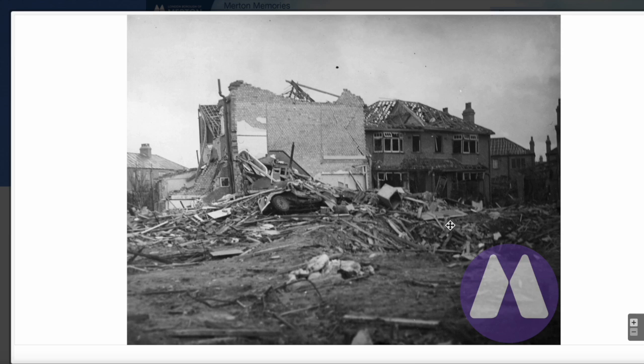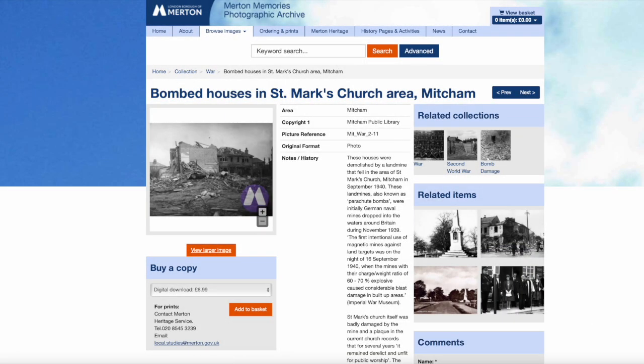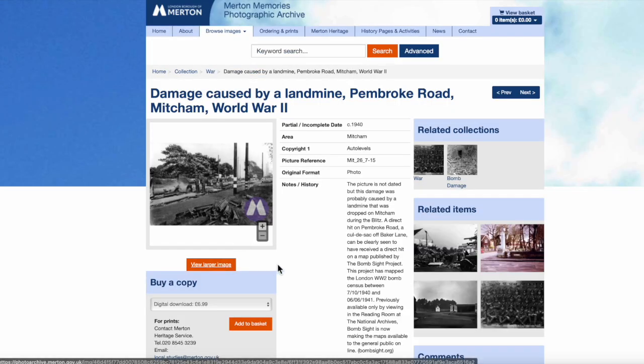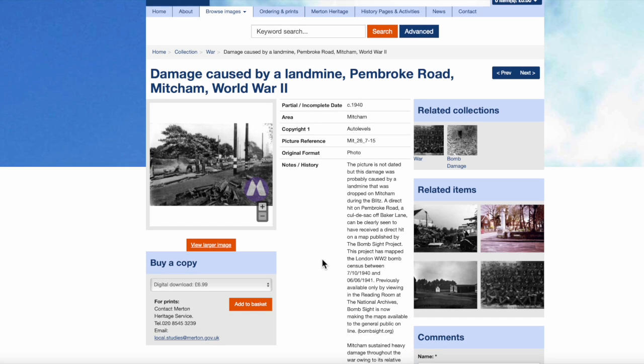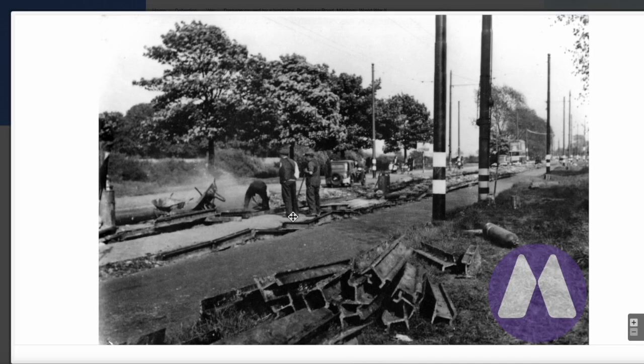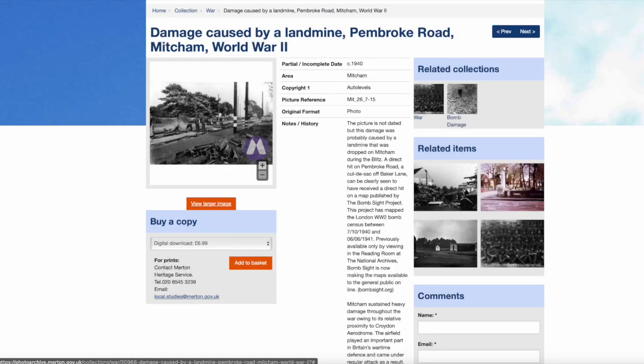This one is Pembroke Road — I've covered that in a video already. It's damage caused by a landmine in Pembroke Road. The picture isn't dated, but I've covered that one. Perhaps I should send them an email. And that's not actually bomb damage — that's digging up the tram tracks. OK, they've got the wrong picture there, never mind. I'll email them and let them know.